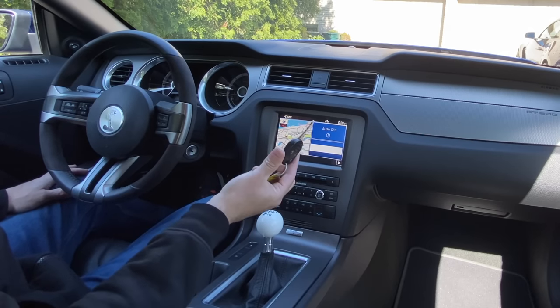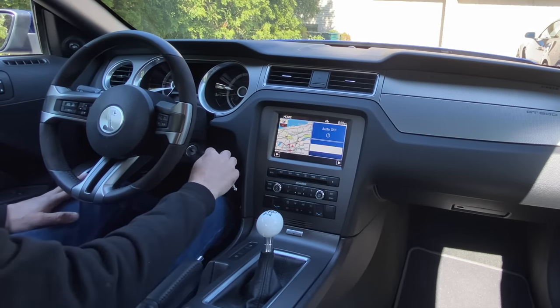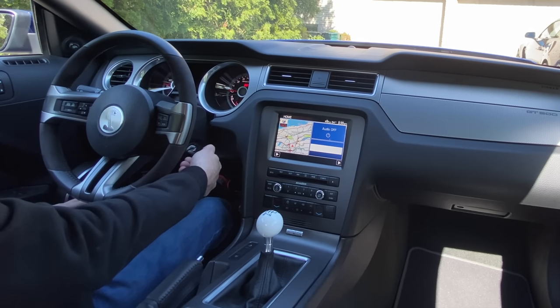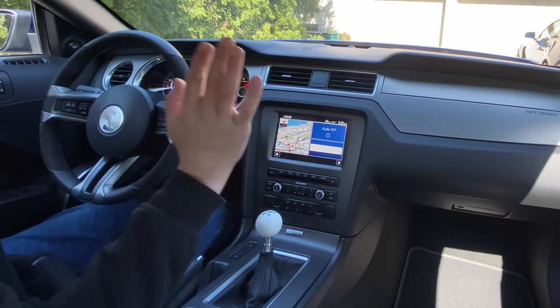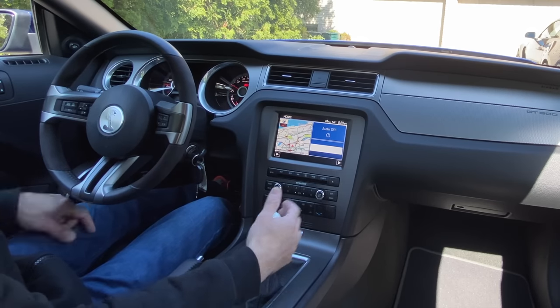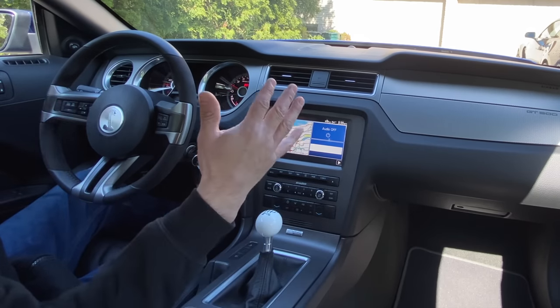You actually have a real key — I definitely miss having a real key that you put in the car, twist it, clutch in, and fire it up. In our generation now, this is definitely considered old school — that you actually have a real key. We're going to let the car warm up a little bit and then hit the highway and go for a ride.